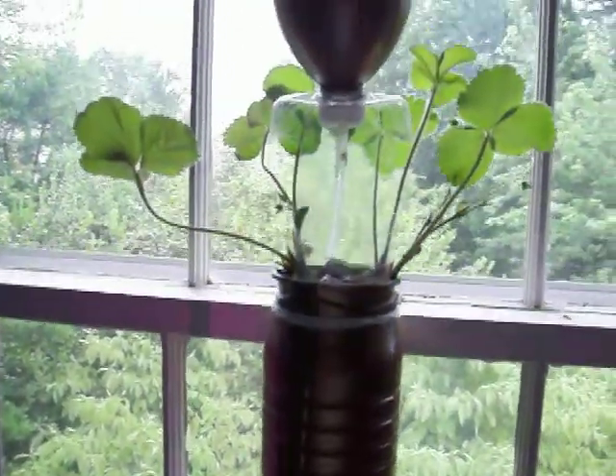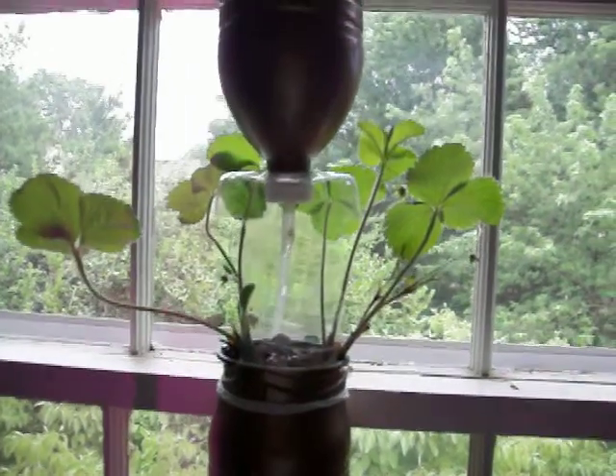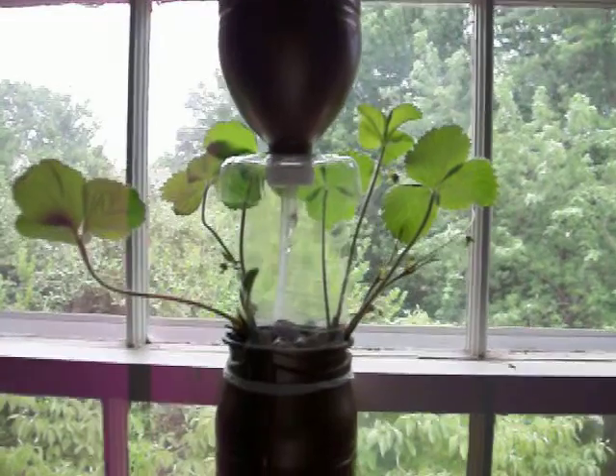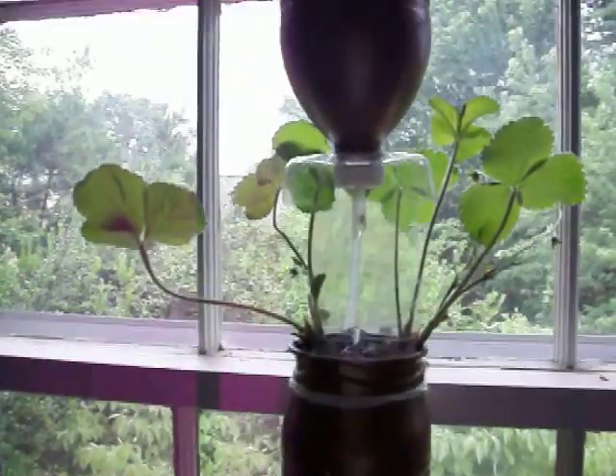Up here are two sweet strawberry plants that we had planted in there. They seem to be doing quite well — we've got about four little berries starting to form off on the side.